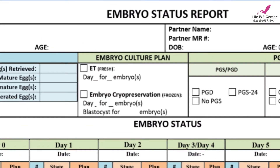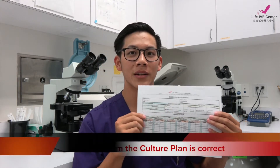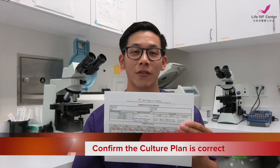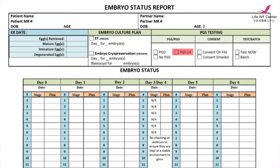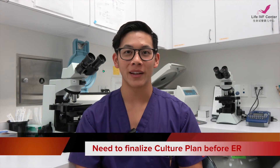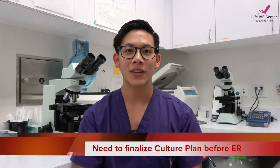Another important part of the report is the embryo culture plan. This is a double-check for us to confirm we're doing what you wanted with the embryos — whether it's PGS testing, no PGS testing, freezing on day three, or freezing on day five. All of these options are listed specifically per your cycle. The culture plan should be finalized with the doctor prior to egg retrieval. After the retrieval we can confirm it with you, but any changes must be given to the IVF lab before day two.